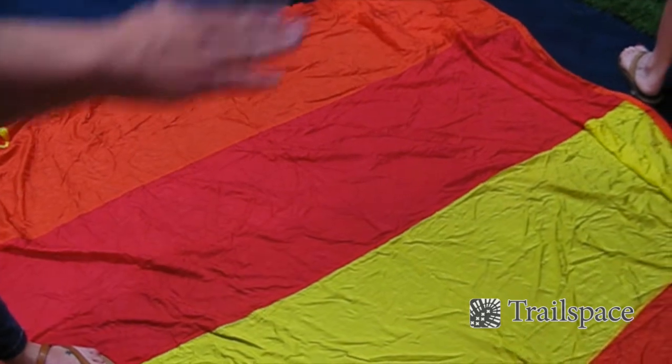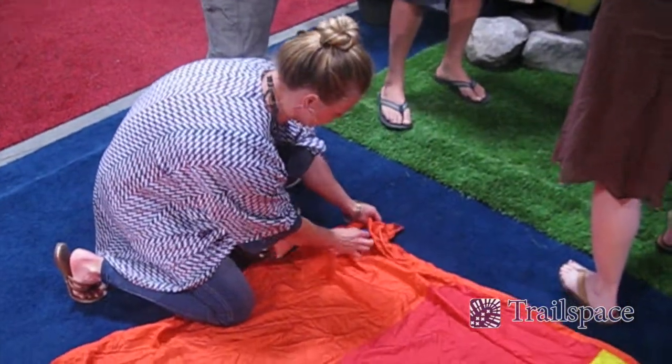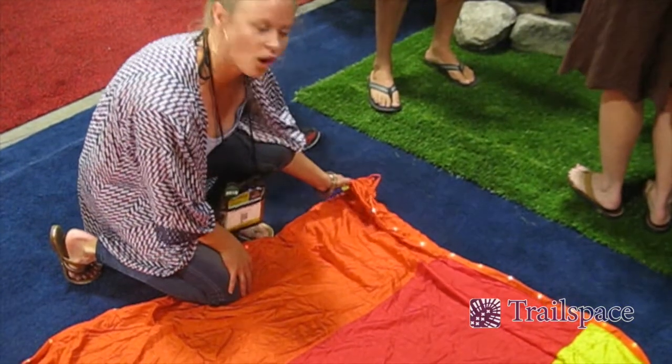It also comes with this awesome string of lights on the outside of it. You can have it flashing, slow flashing, off, or on.